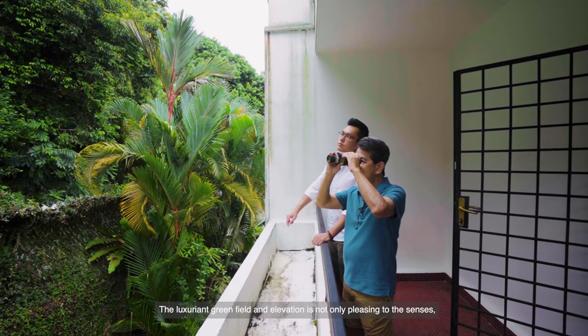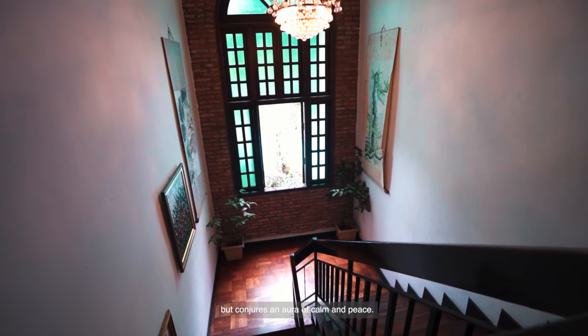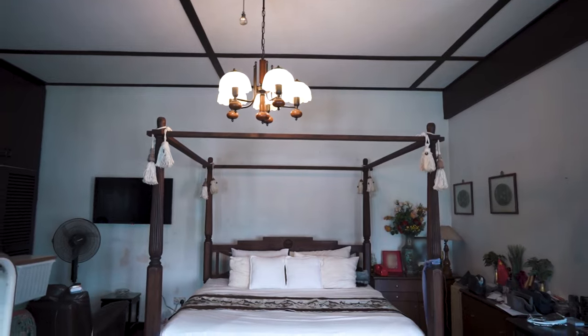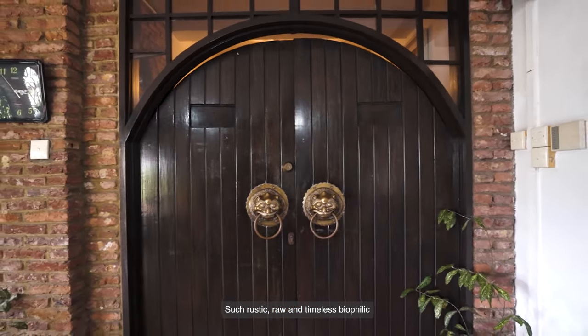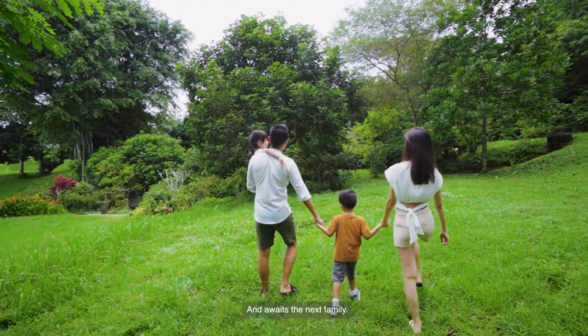The luxury green feel on elevation is not only pleasing to the senses but conjures an aura of calm and peace. Such rustic, raw and timeless biophilic architectural beauty is the perfect respite amidst the concrete jungle. And it awaits the next family.